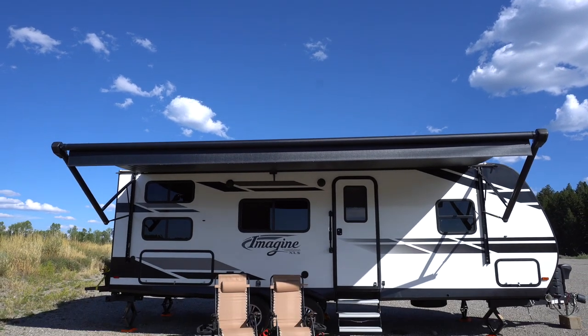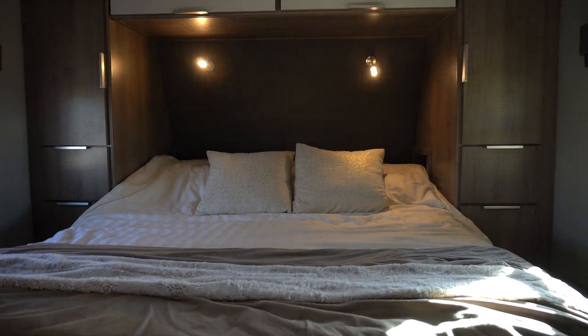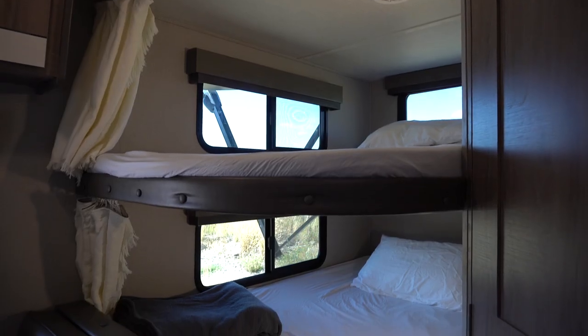Today we're going to take you on a full tour of our Grand Design Imagine Travel Trailer. We're going to open every drawer, every door on the outside and the inside of our home on wheels. This is going to be fun.